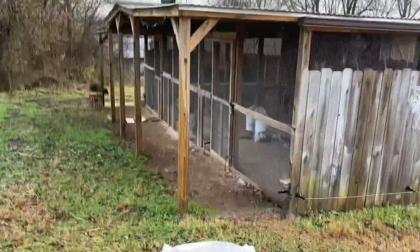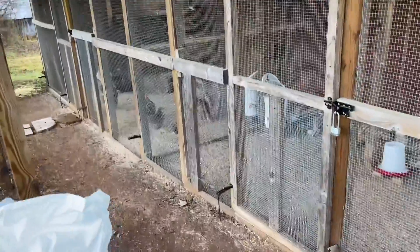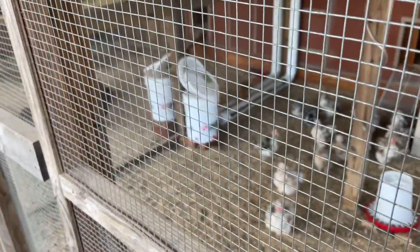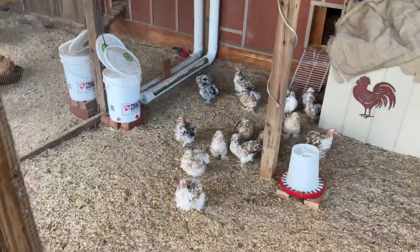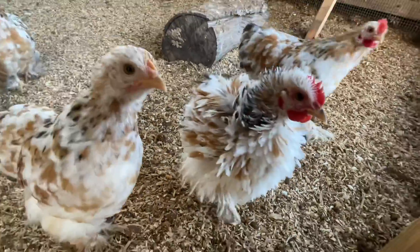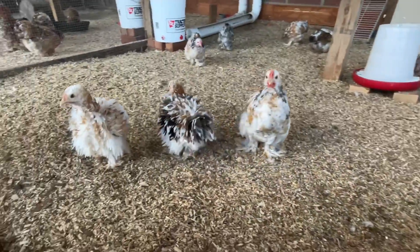Good morning from Smoky Mountain Chickens! Coming down here to bring a few pine shavings to dry up some of this wet from all the rain we've had. My coops don't usually get wet inside, but last week we had snow and ice sitting on top of the roof, and when it was thawing it kind of ran into my nursery coop in the very far corner. So I'm putting some fresh shavings down to dry it up a little bit.